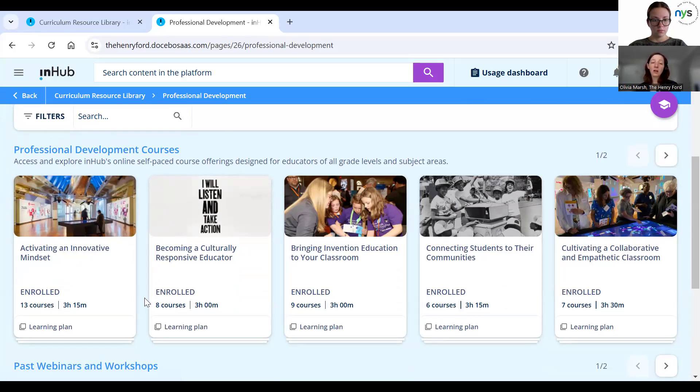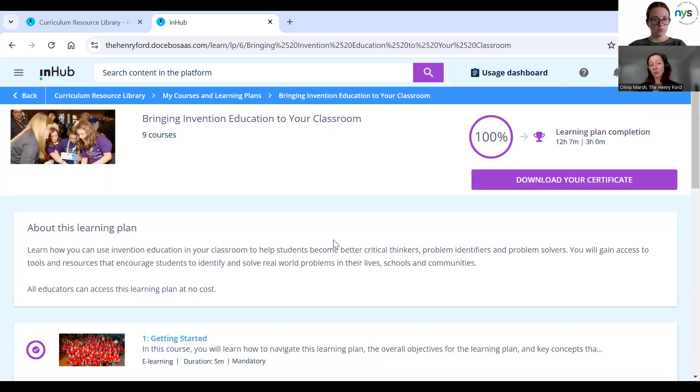If you log into InHub and you're based in New York, you won't see all of these courses available to you. Because we are based in Michigan, we're able to offer all of these courses to Michigan educators at no cost. If you're in a different state or country, some of these courses will be available at a cost — each one is $75, or you can bundle two for $100. You do have access to two of the eight courses for free.